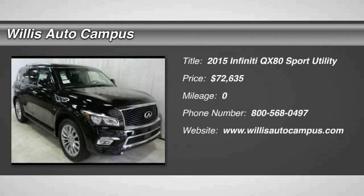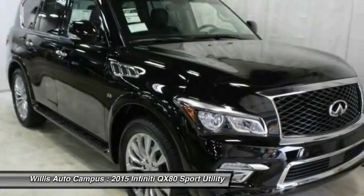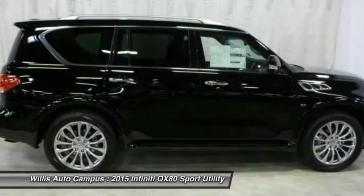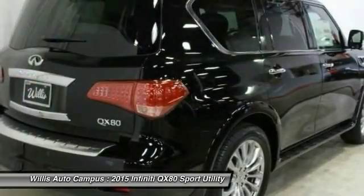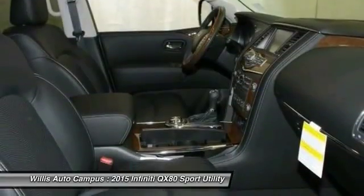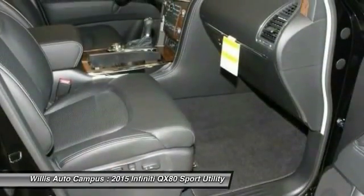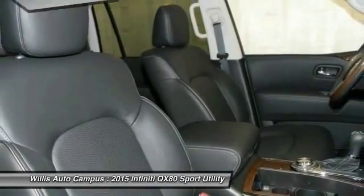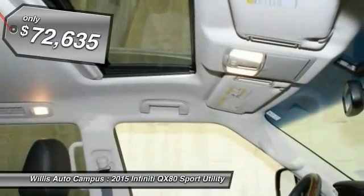2015 Infiniti QX80. If you are in the market for a full-size luxury SUV with all the latest technology to make driving easier, look no further than the Infiniti QX80. It packs a strong engine, excellent manners, and a well-equipped cabin. The QX80 is the most fuel-efficient of its kind and is priced below $75,000.